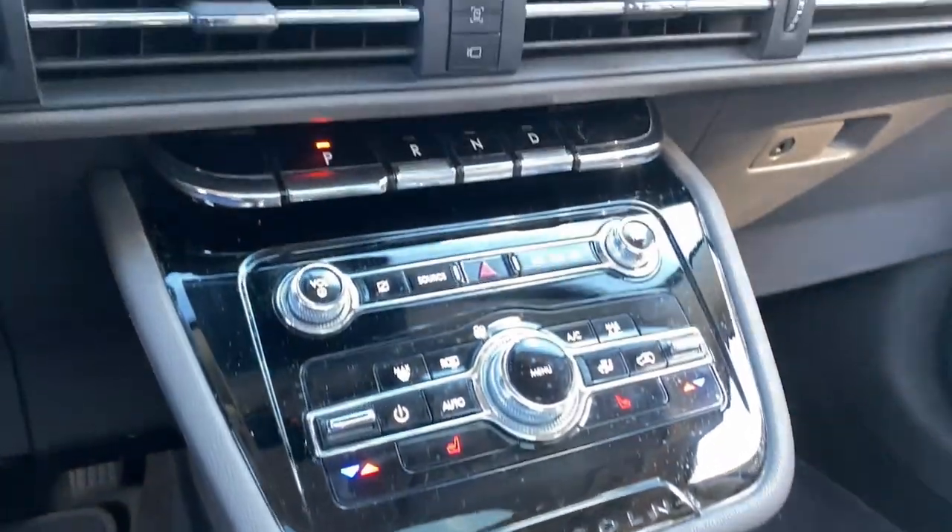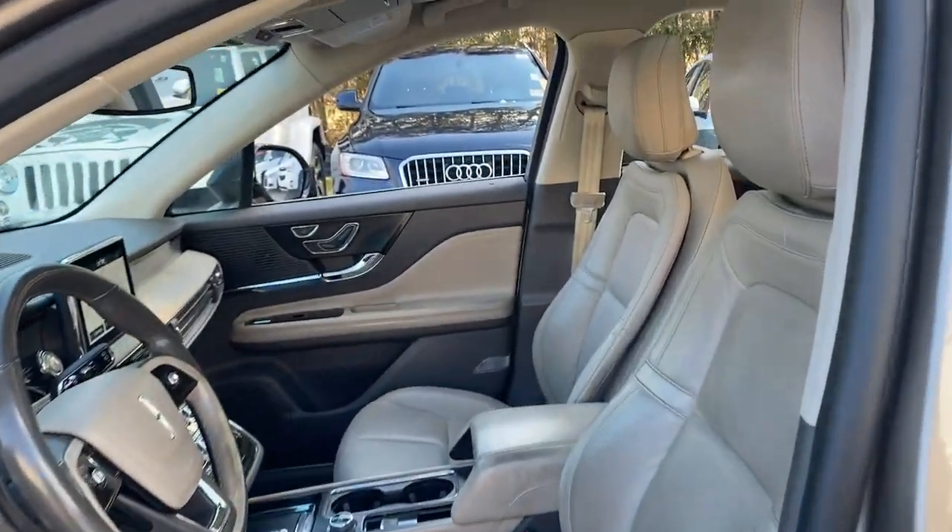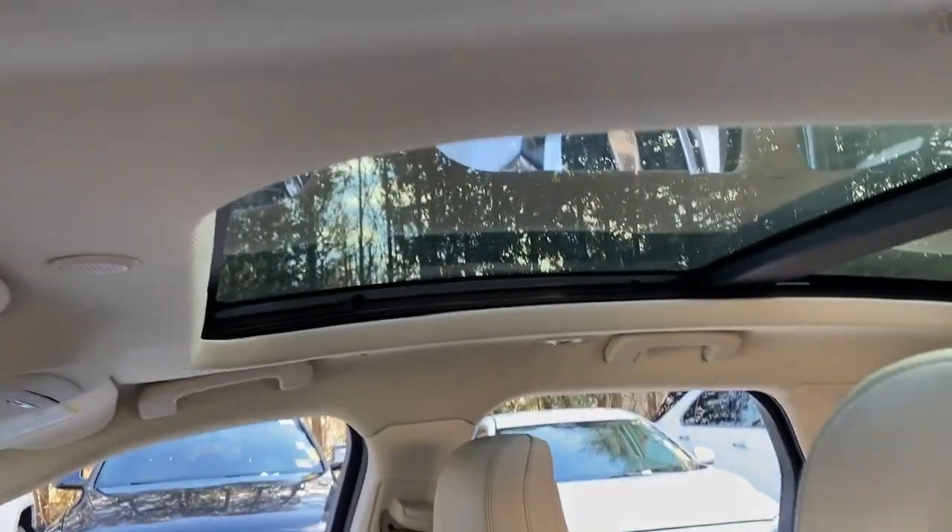Relax and enjoy the journey like never before when you're at the wheel of this remarkable Corsair. Come in for a fun and easy test drive — our team will make it the best part of your day.